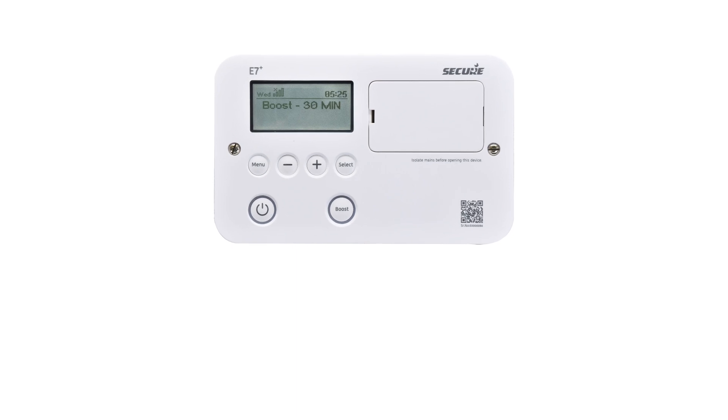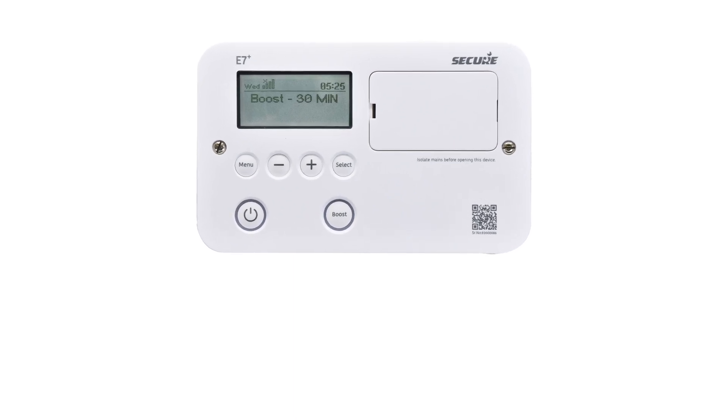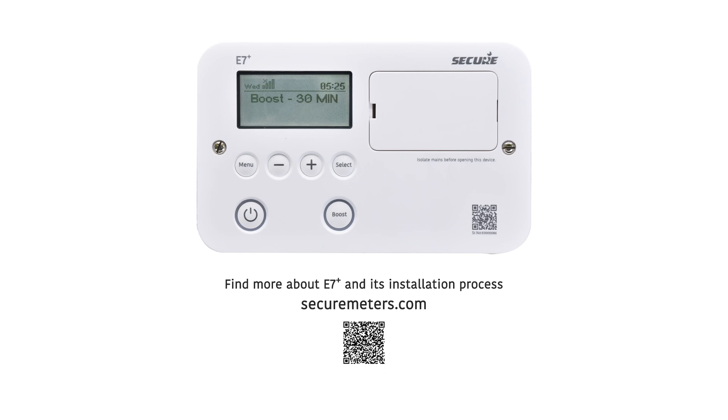Installing and using a smart control was never this easy. Find more about E7 Plus and its installation process on our website securemeters.com.